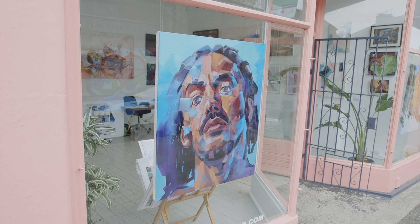It also serves the dual purpose of being my art studio, so half the week you'll be able to see me here painting, and from Thursday to Sunday you can come in and check out the gallery.